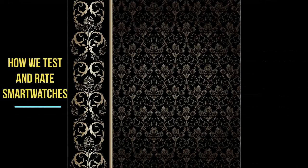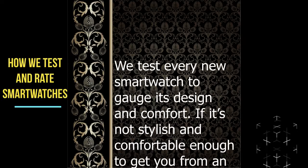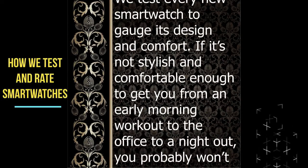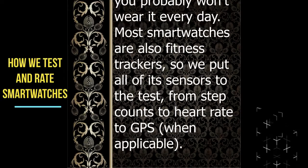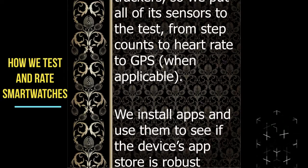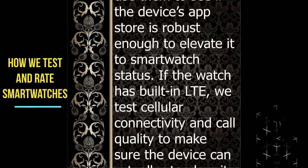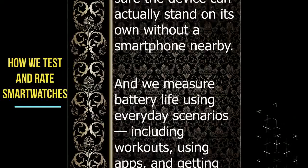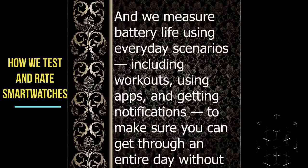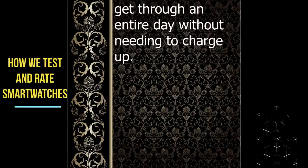How we test and rate smartwatches: We test every new smartwatch to gauge its design and comfort. If it's not stylish and comfortable enough to get you from an early morning workout to the office to a night out, you probably won't wear it every day. Most smartwatches are also fitness trackers, so we put all of the sensors to the test, from step counts to heart rate to GPS. We install apps and use them to see if the device's app store is robust enough to elevate it to smartwatch status. We also measure battery life using everyday scenarios including workouts, using apps, and getting notifications, to make sure you can get through an entire day without needing to charge up.